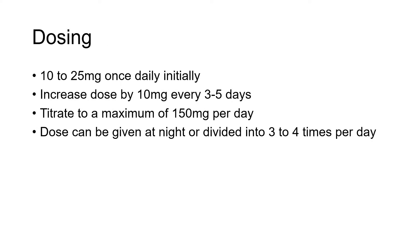Nortriptyline is usually initiated at 10 to 25 milligrams once daily. We can increase its dose by 10 milligrams every 3 to 5 days. The maximum dose per day is 150 milligrams. It can be given as a single dose at night, or divided into 3 to 4 doses per day.